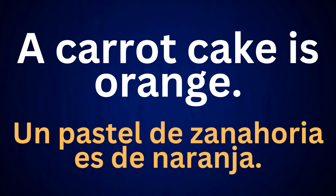A carrot cake is orange. Un pastel de zanahoria es de naranja.